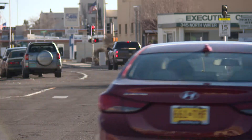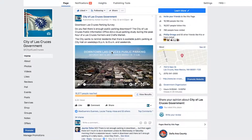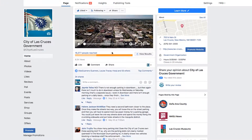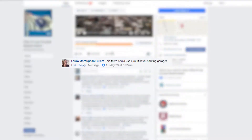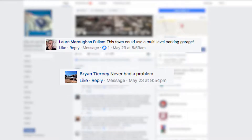When you head downtown, where do you find yourself parking? City staff have found that the City Hall and Brannigan Library parking lots are underutilized for downtown area events. The question of whether there is enough parking downtown was asked on the City's Facebook page and got mixed responses. One person writes this town could use a multi-level parking garage, but another says he's never had a problem.